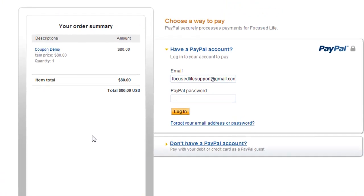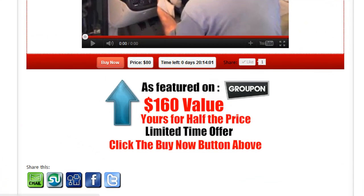Here your client can make instant payment to redeem their offer. Down below there's a message that reminds them that this offer was featured on Groupon in the past. It shows them the retail value that they can get it now for half the price. It's a limited time offer so they should click the buy now button above before the offer goes away. Everything is to create and reinforce the sense of urgency. Down below you see a whole bunch of ways to share this on social media sites such as Facebook or Twitter.